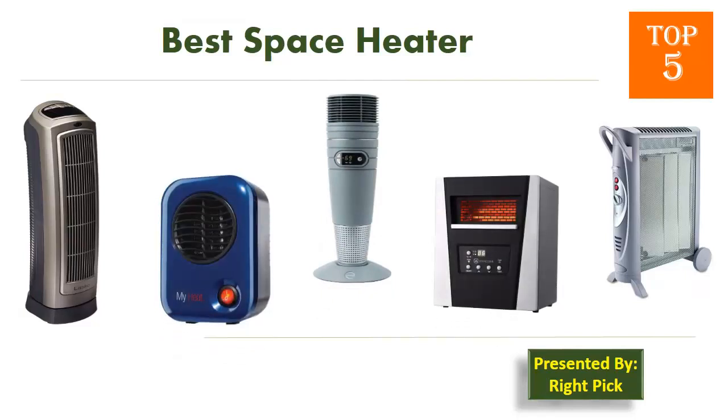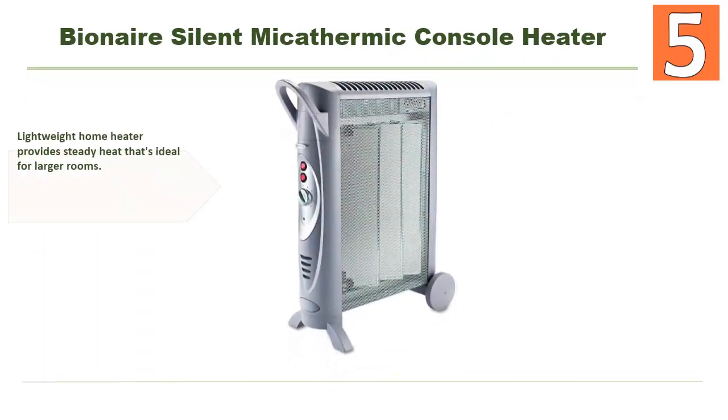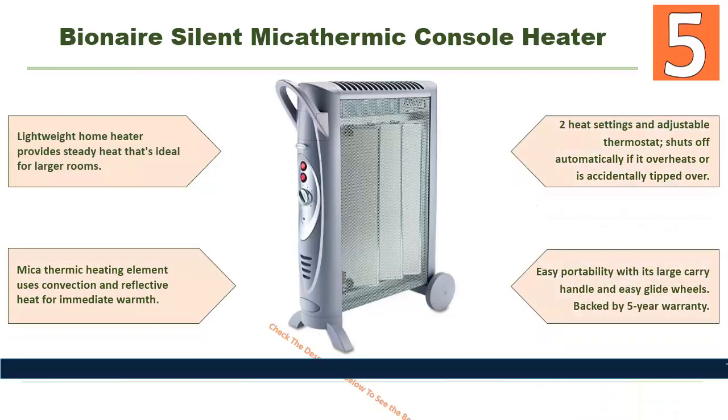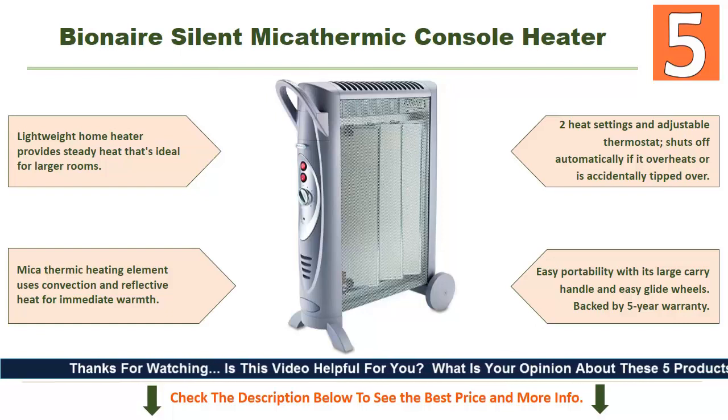Starting our list at number five: the Bionaire Silent Micathermic Console Heater. This lightweight home heater provides steady heat ideal for larger rooms. The micathermic heating element uses convection and reflective heat for immediate warmth. It has two heat settings and an adjustable thermostat, and shuts off automatically if it overheats or is accidentally tipped over. Easy portability with its large carry handle and easy-glide wheels.